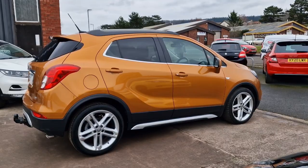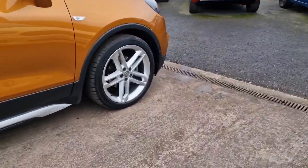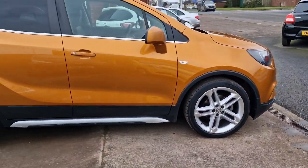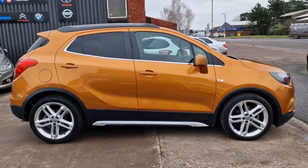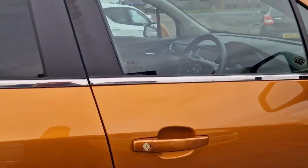£165 a year road tax, 140 brake horsepower from that 1.4 turbo petrol. We've got these lovely alloy wheels, side skirts, obviously the colour's fantastic, and it's the Ultimate specification.